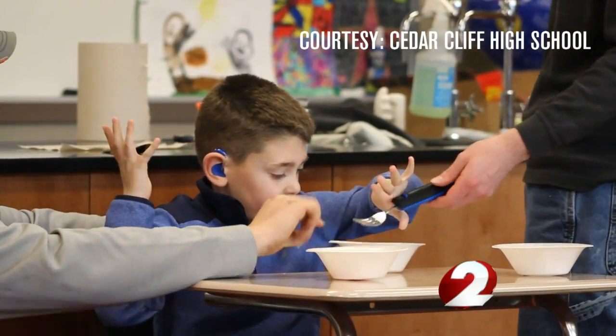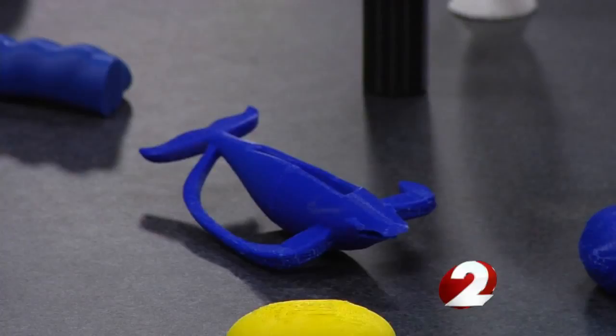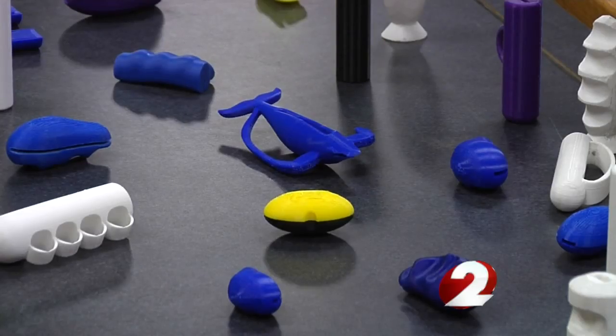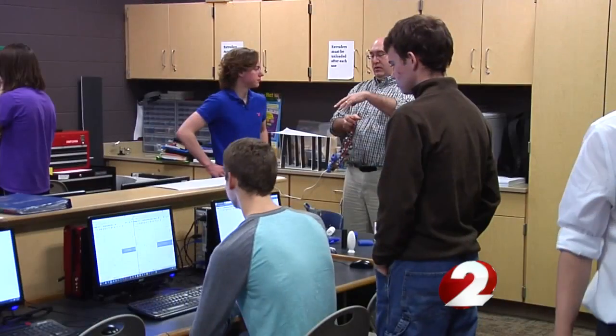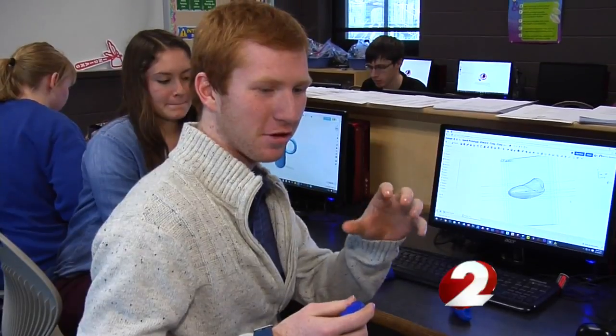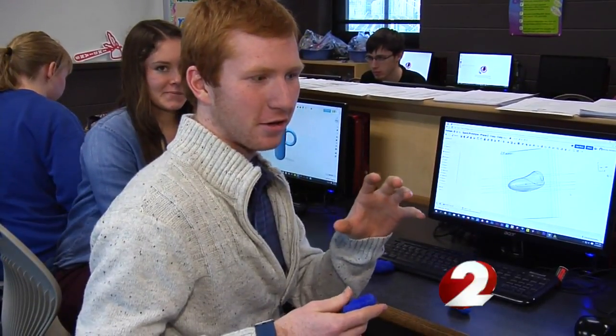Jordan is using a special apparatus that makes holding utensils easier. While many of these tools exist, there are few custom options available. That's where students at Cedar Cliff High School come in. His grip wasn't strong enough to hold something large.